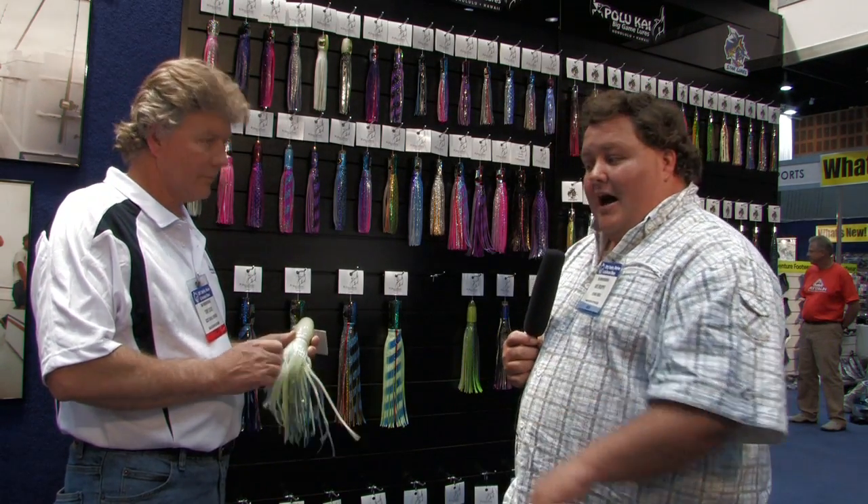We're here for Fishing World at the AFTA 2011 Tackle Show. We're at the Polakai big game lures stand with Tony Davis, and he's going to run us through some of his new skirted lures.